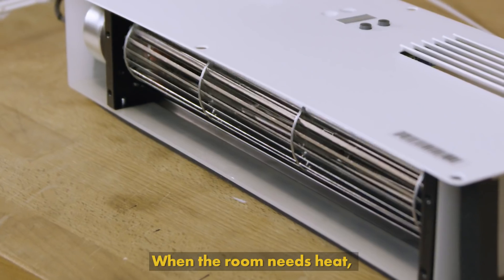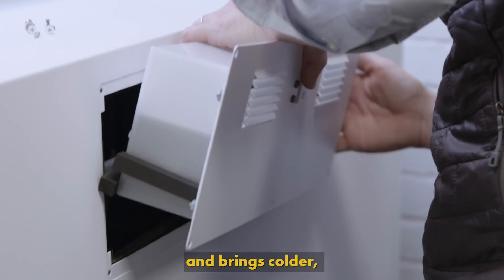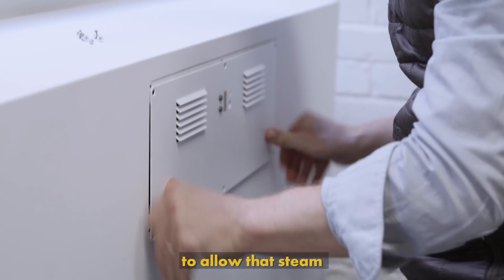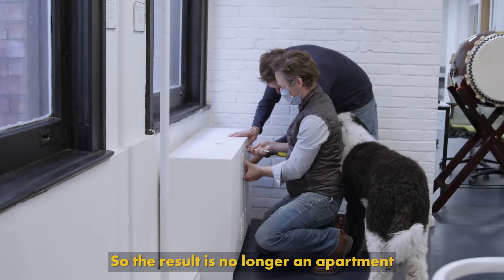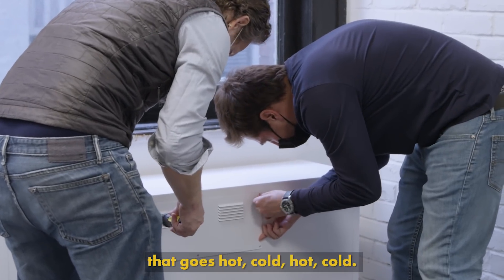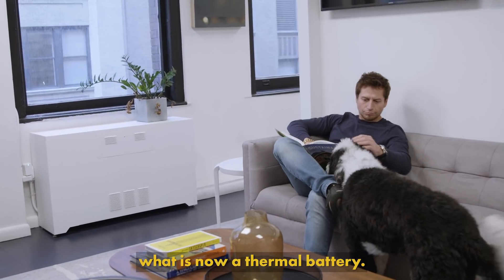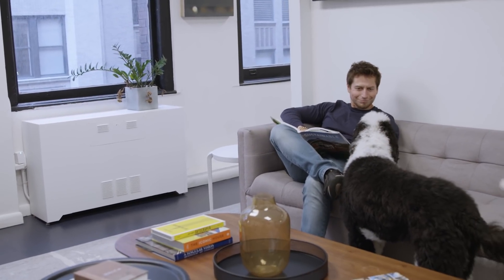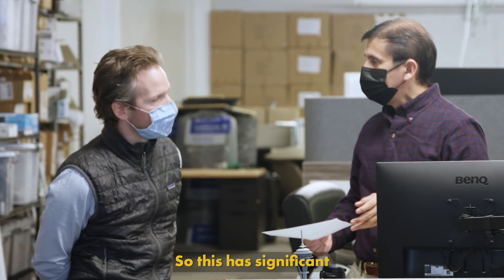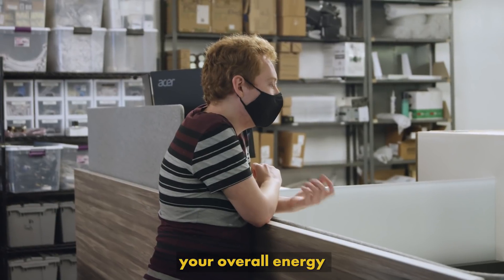And so we're able to push heat from overheated rooms to cooler rooms. When the room needs heat, the fan turns on and cycles that heat out into the room, and brings colder fresh air into the enclosure to allow that steam to continue to condense. The result is no longer an apartment that goes hot, cold, hot, cold. It's set to one point temperature, and we're buffering the delivery of that heat through what is now a thermal battery. This has a significant impact on comfort, and that lowers your overall energy consumption.